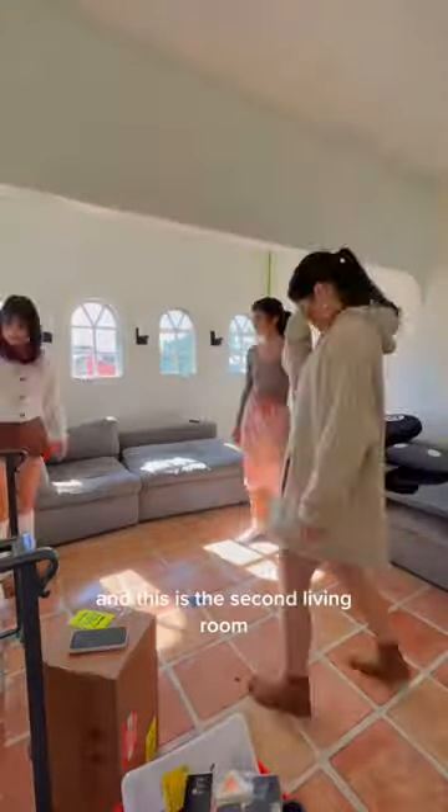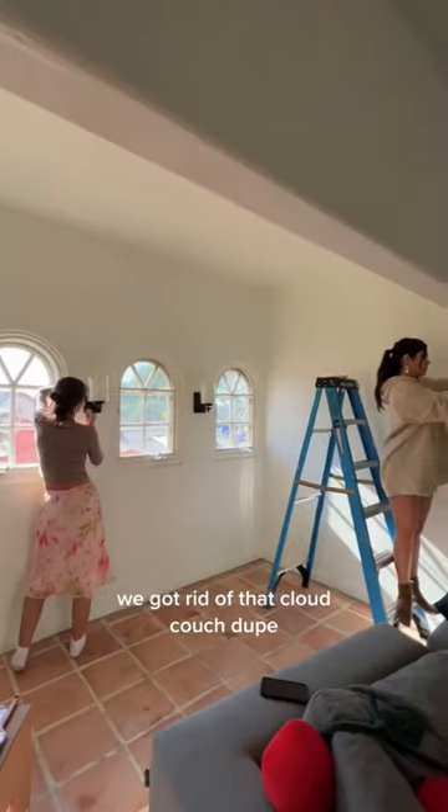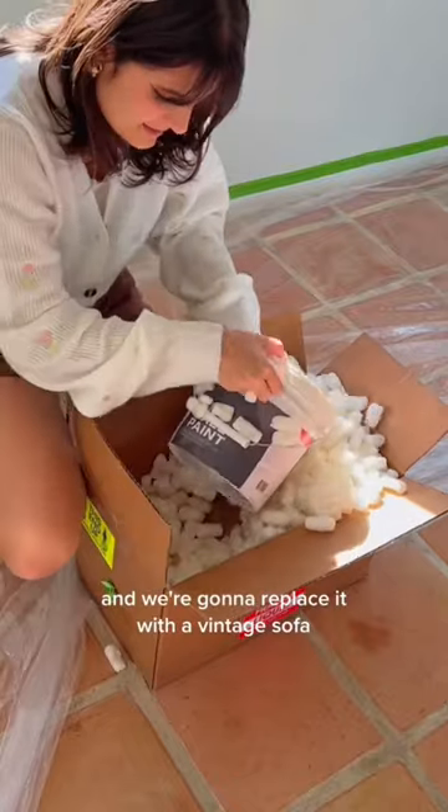Now we're on the third floor and this is the second living room. We're going to be turning it into a movie room. We got rid of that cloud couch and we're going to replace it with a vintage sofa.